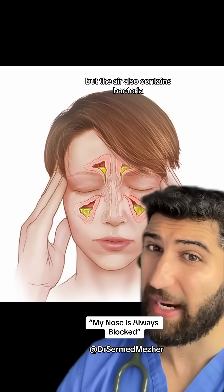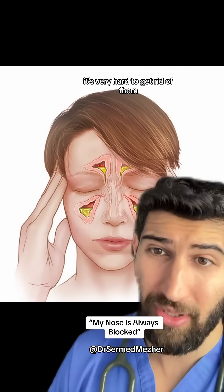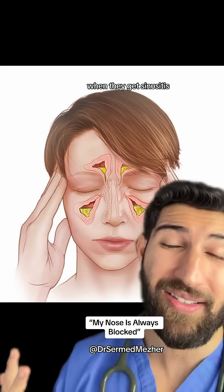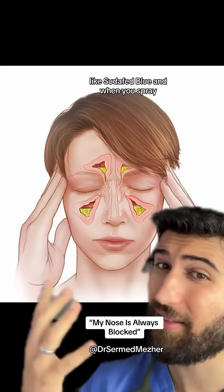But the air also contains bacteria, and if they take hold in one of these little pockets it's very hard to get rid of them. Most people when they get sinusitis think of doing things like steroid sprays and decongestants like Sudafed.